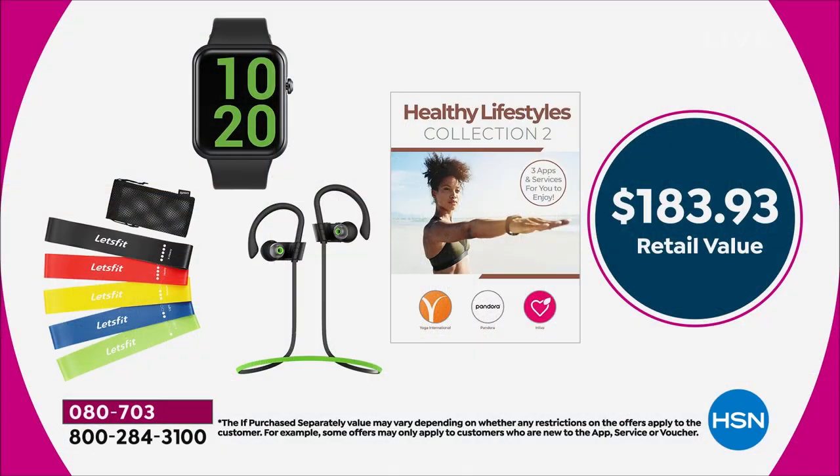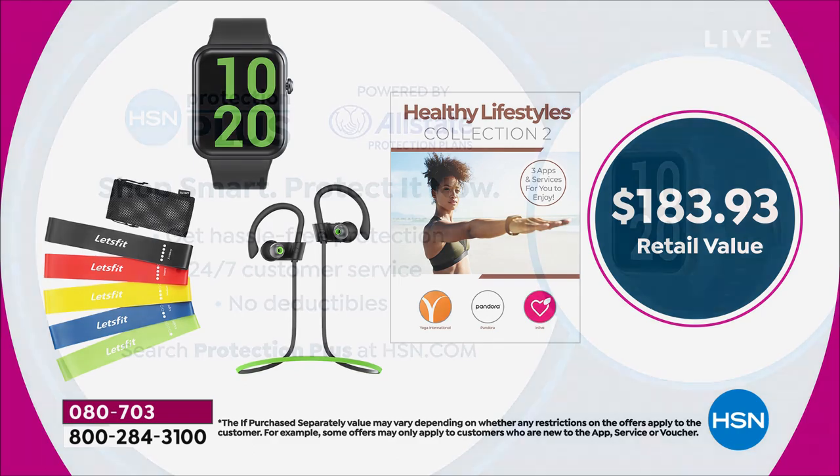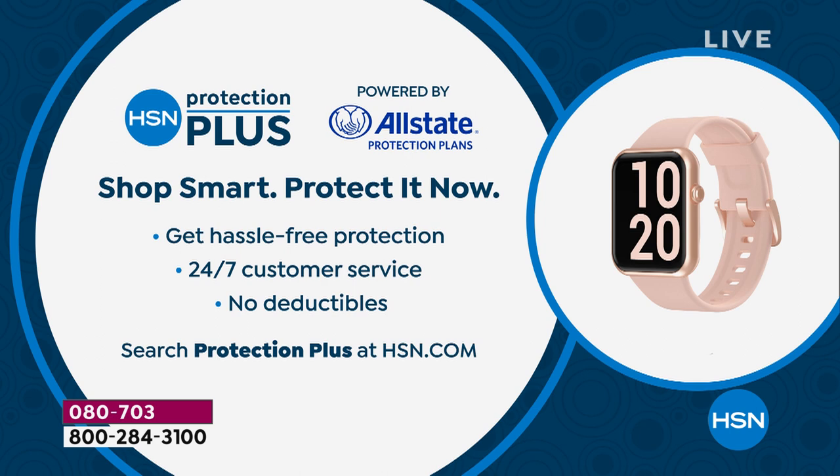$183.93 retail value. You're getting the noise-canceling, water-resistant headphones for that athletic lifestyle. You're also getting resistance bands and the smartwatch. Your choice of colors: black, chambray, pink, and coral. The bonuses include the meal plan, Pandora, and Yoga International — that's the Healthy Lifestyles collection. You're getting all of that for $10 and free shipping. We do have Protection Plus available — 24/7 customer service, no deductible, powered by Allstate. Shop smart. Protect it now.